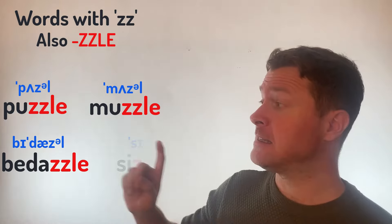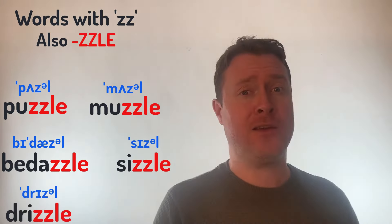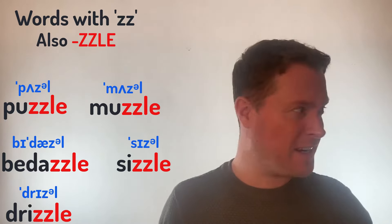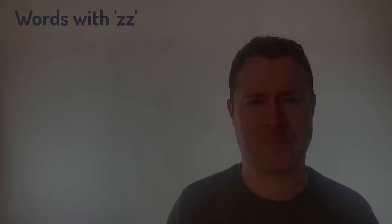And finally we have Sizzle, and Drizzle. In the UK where I'm from, we have a lot of Drizzle. If you know what that means, let me know and let everybody else know in the comments below — what is it?